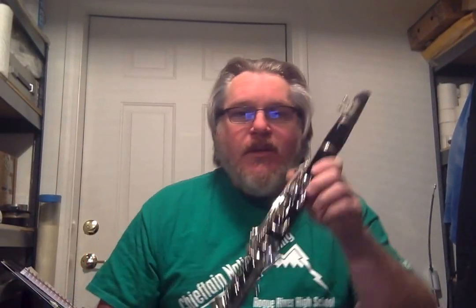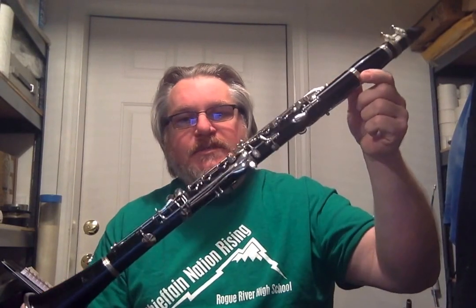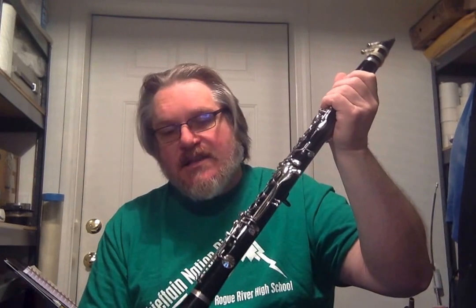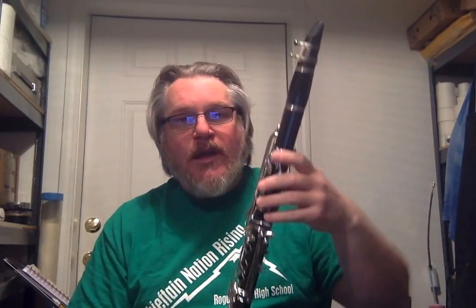Greetings and happy St. Patrick's Day from Chris Pearson Music Services. For sale on the website at chrispearsonmusic.com is this lovely clarinet. The only branding that it has on it is the Lafayette on the bell. It has no other branding.